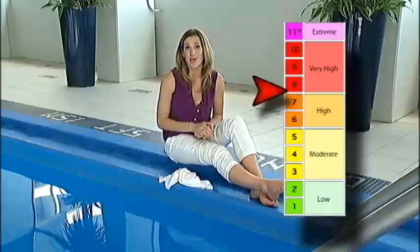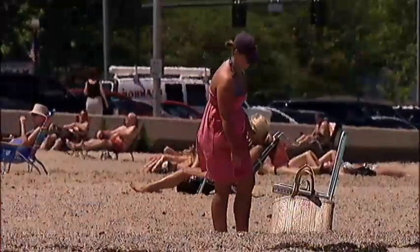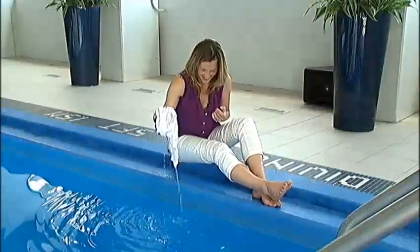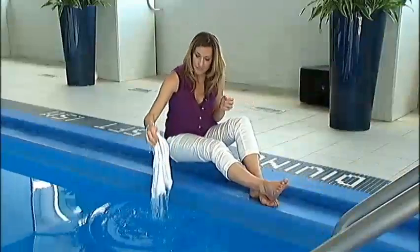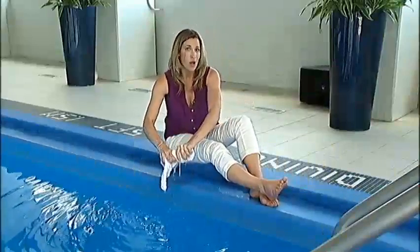When the UV index is very high to extreme — an eight or higher — and you can't get indoors, be careful about the cover-up you're wearing: don't get it wet. A t-shirt is an SPF 7, but once it gets wet it becomes an SPF 3. So make sure you take all precautions.